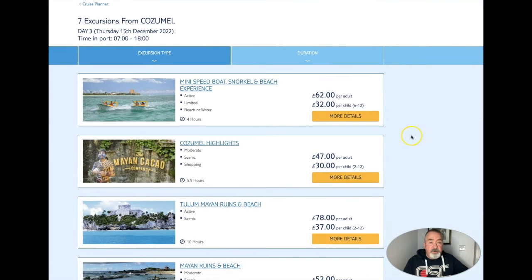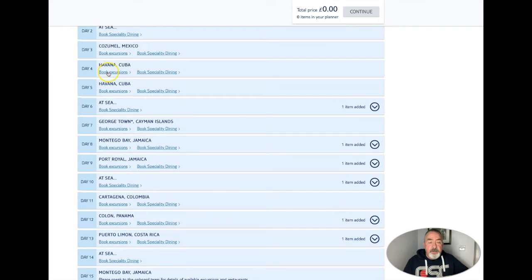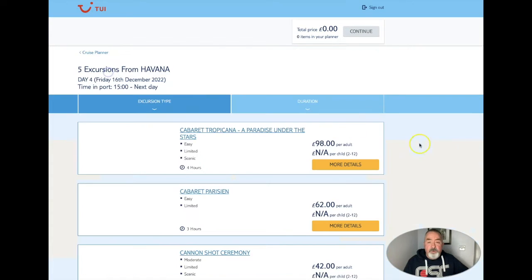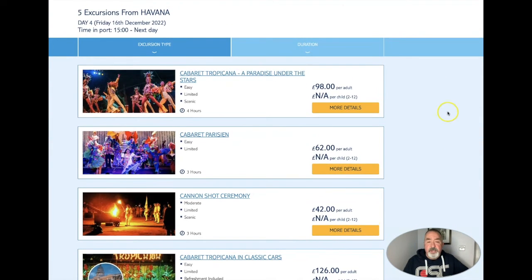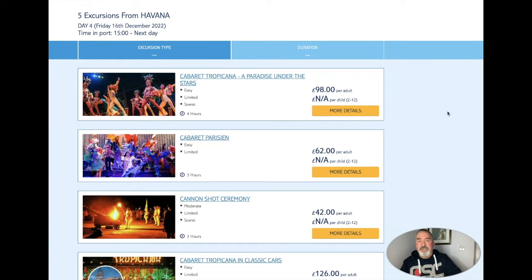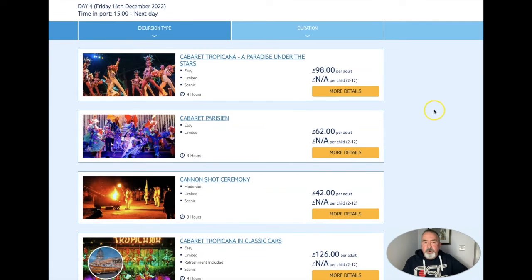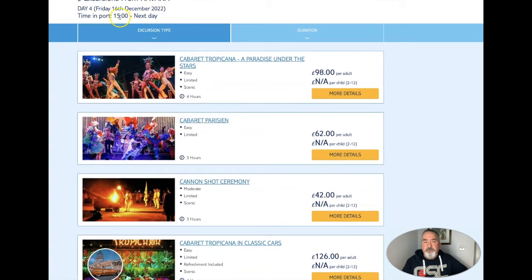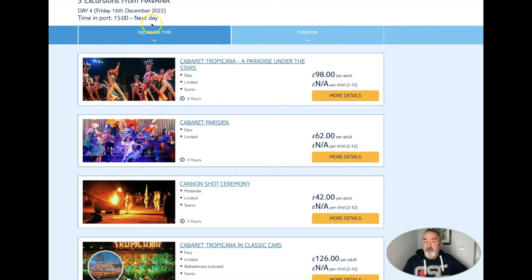I think that was the final one for Cozumel, so if we now click forward, day four we call in at Havana. We arrive at Havana at 1500 hours so these trips are generally aimed for the evening. There are five available and we're in port from 1500 hours and we have nearly all of the following day in Havana as well.